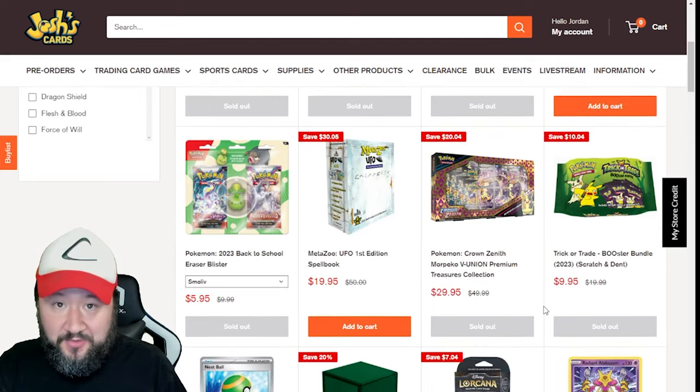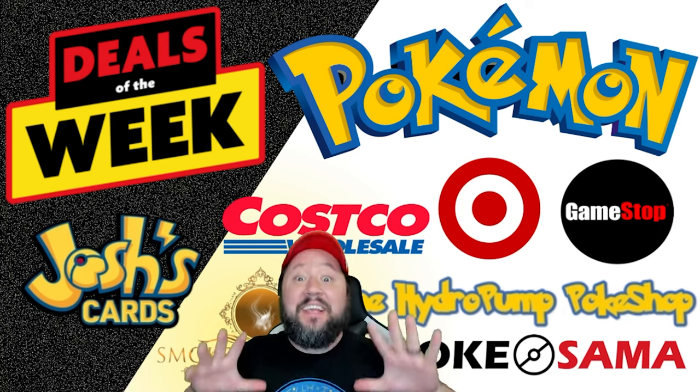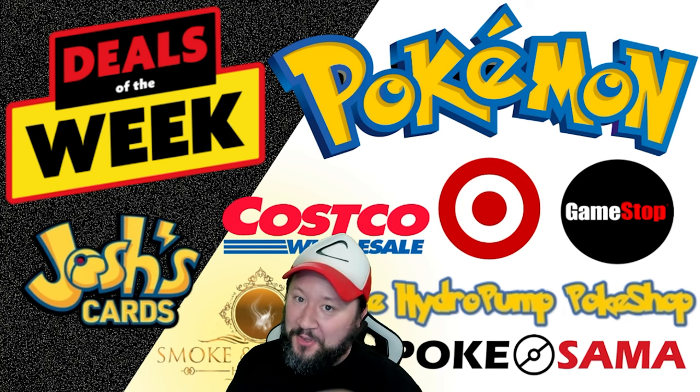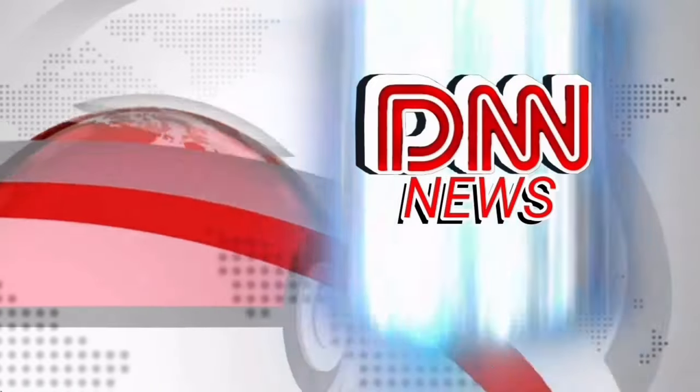They even have a clearance section if you guys want to check that out. Josh's Cards link is down below — you won't be disappointed. Well, that is all the best sales I could find for the week. Y'all enjoy the rest of your week. Take advantage of all these deals if you can. But as always, from me to you, happy hunting. For all your Pokémon news, this is DNN.